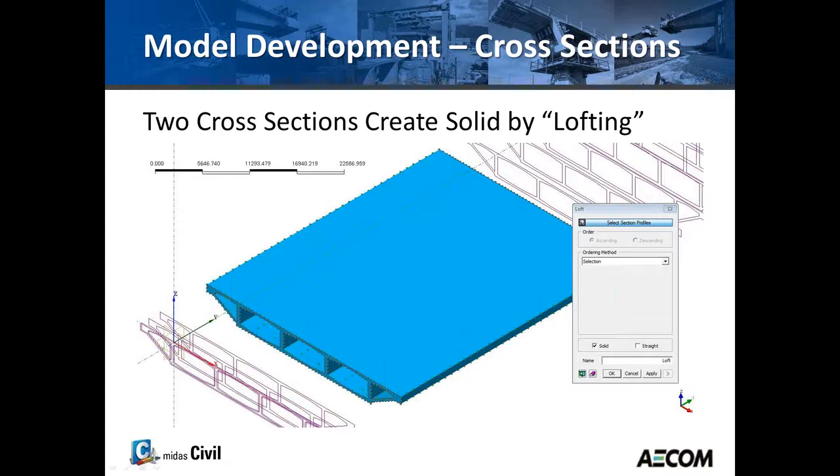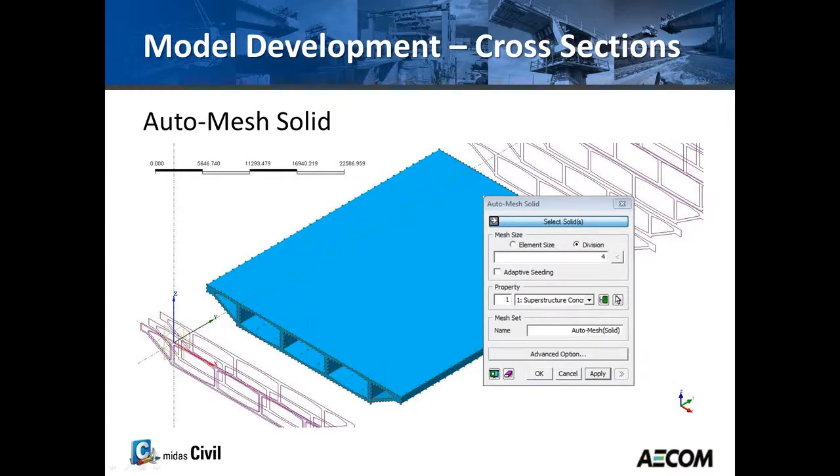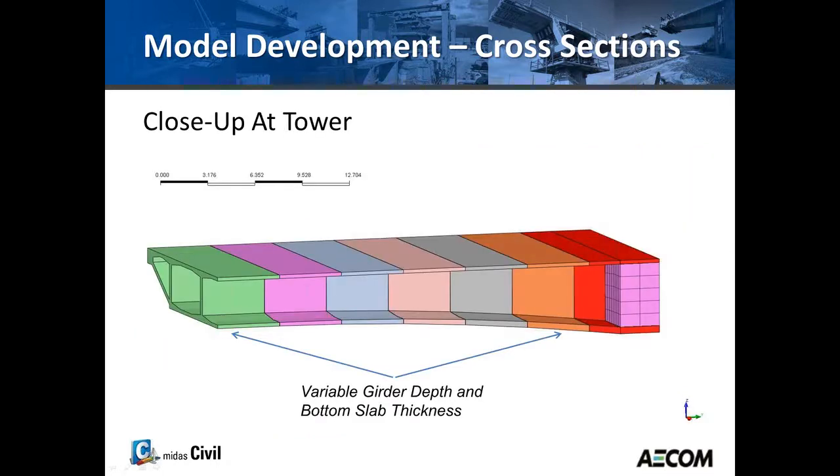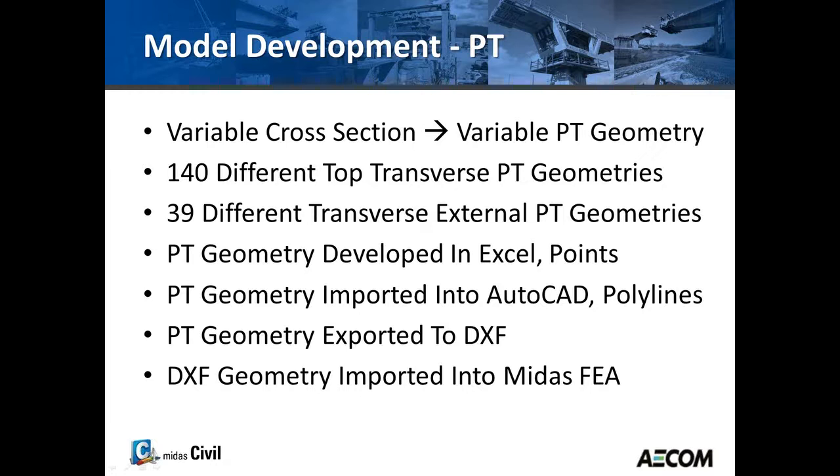Once you create the solid, it's basic geometry without properties. You then add the desired mesh, and the solid elements are created with material properties as finer elements. Here's a view of the first portion of the bridge, and a view of the tower where you can see the variation in depth and bottom slab thickness on both ends, as well as the diaphragm at the tower.